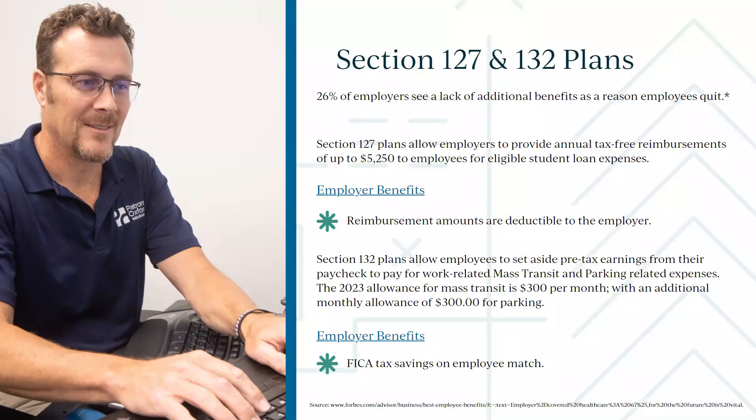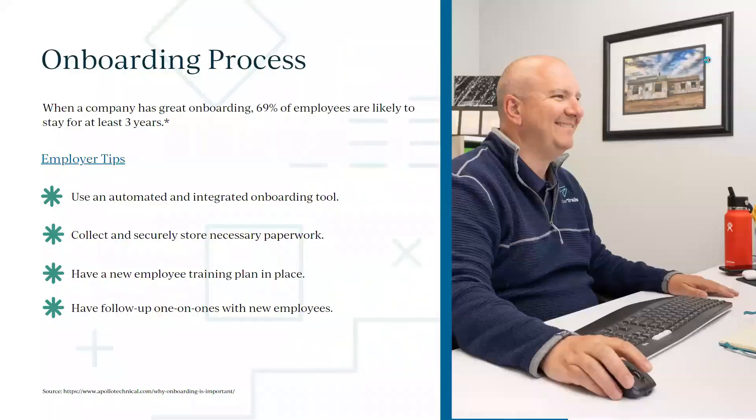A Section 132 plan covers parking and transit-related commuting expenses — up to $300 a month. We see this a lot in big cities where folks take the subway or where parking is expensive. Even in Portland, parking is expensive, so these are additional benefits worth offering to your team.